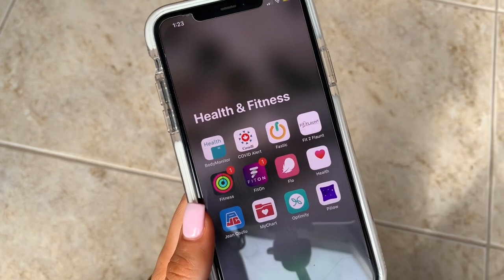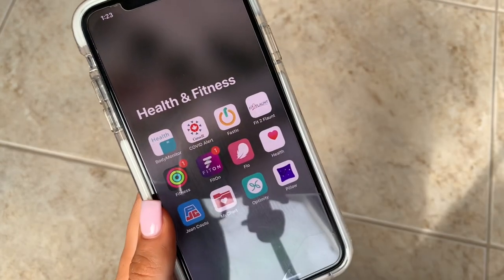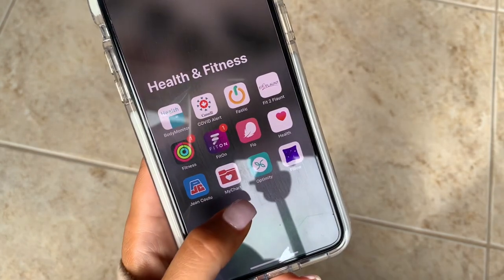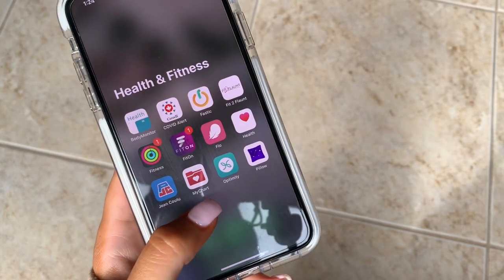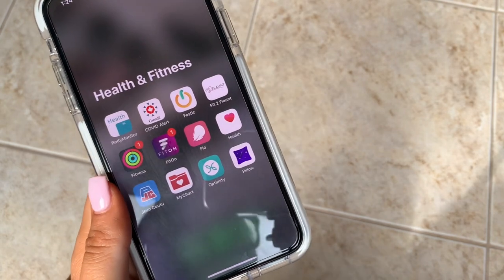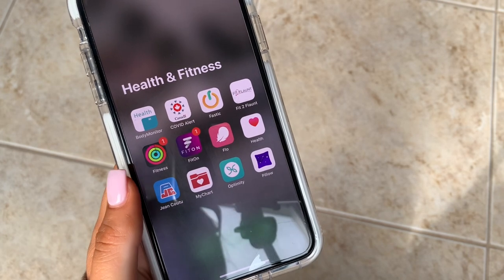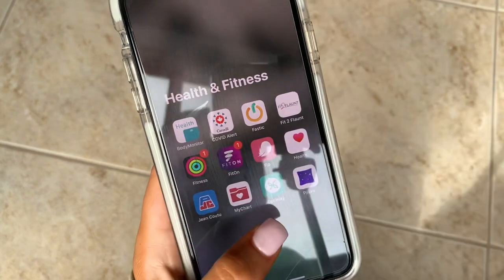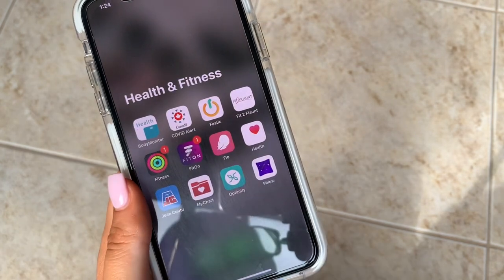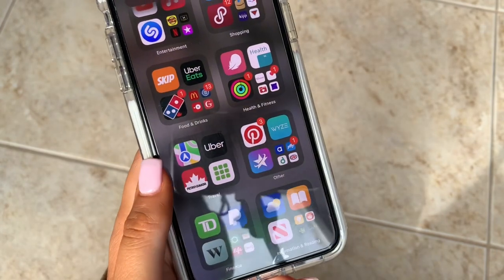The Health app is where all my health data goes — my sleep app, fitness data, everything in one place. There's a local pharmacy app, MyChart which I used for my COVID results — I have a whole video about my experience with the virus. Optimity is another points-collecting app. Pillow is my sleep tracking app, used with my Apple Watch. In Travel I have the Maps app — I prefer it over Google Maps — plus Uber, a local Petro gas station app, and PayByPhone for downtown parking.